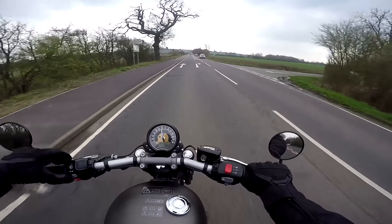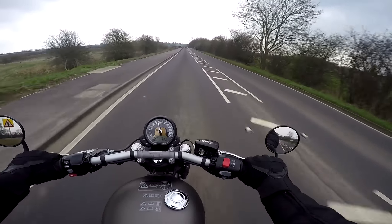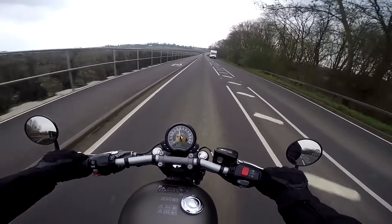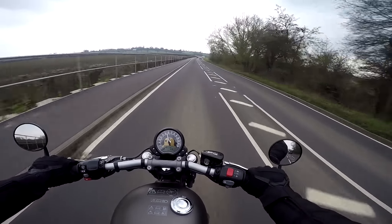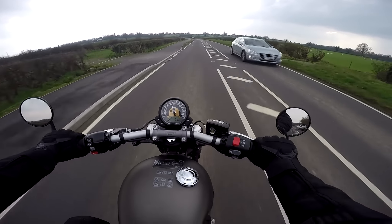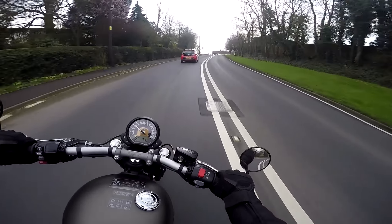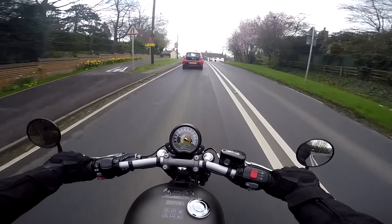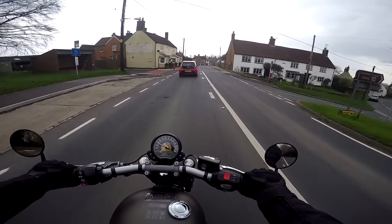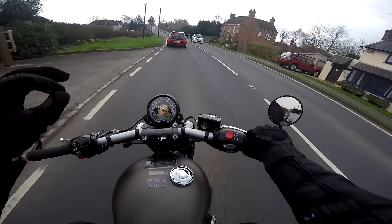The absolute first thing you notice when you jump on the Bobber for the first time is the completely bizarre riding position. It's unlike anything I've ever experienced before — a bit like you're sitting in an armchair with your feet out front. Your legs are quite high up with a sort of 90-degree bend, so it feels like you're sitting up and your feet are quite forward, though they're not actually that far forward. The next thing you notice on roundabouts is the handling on this bike — it's just phenomenal.